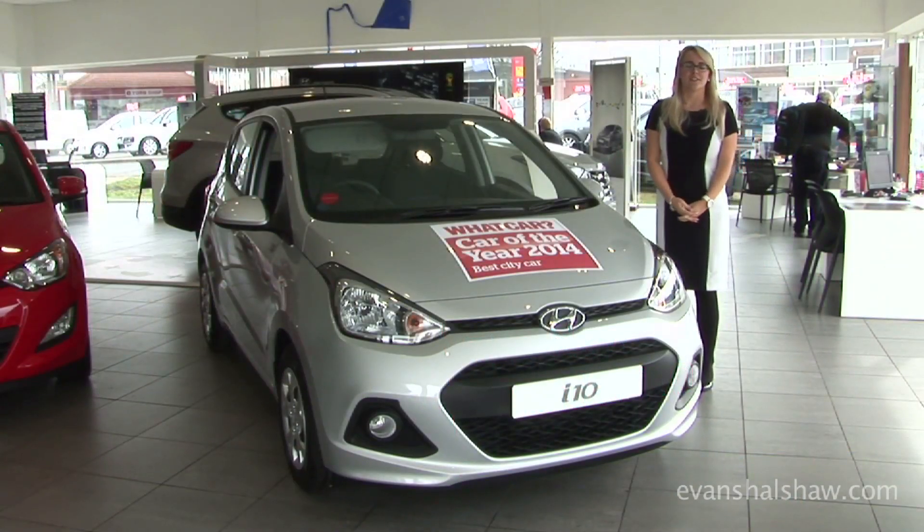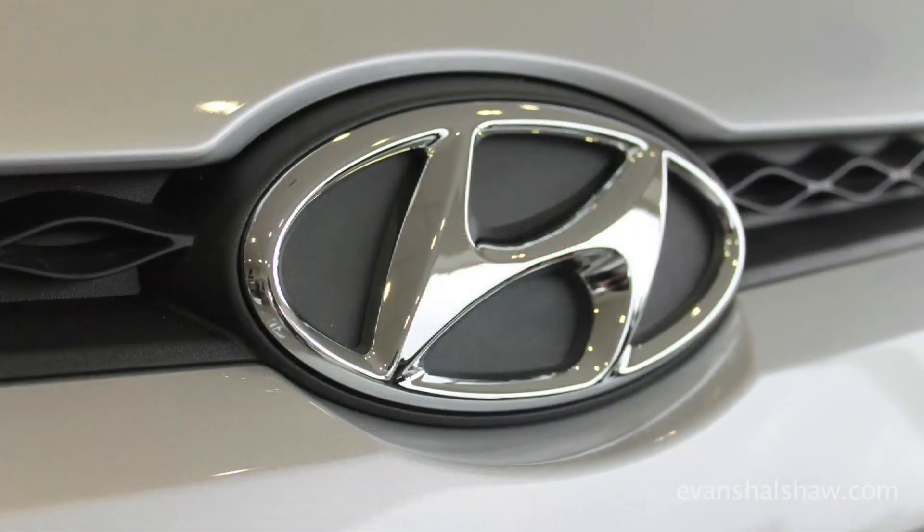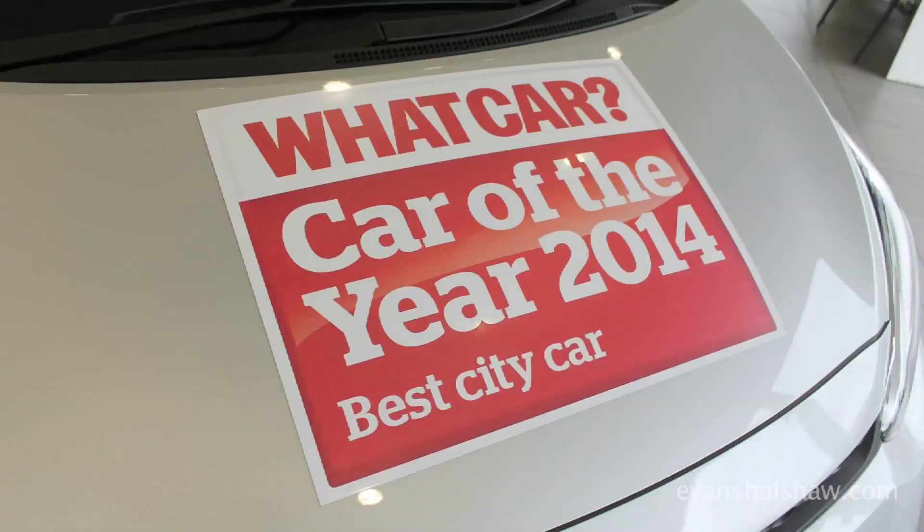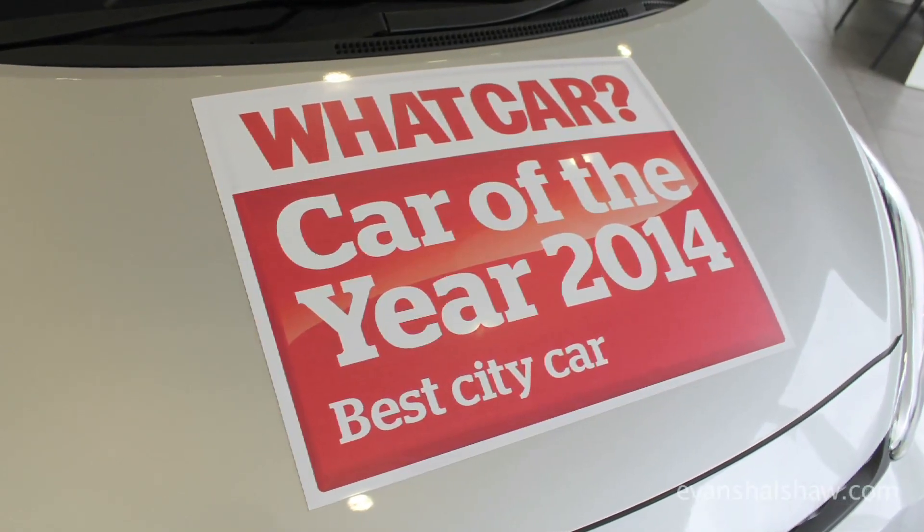Here is the new generation i10 from Hyundai. Having just been launched January 31st, it has already won What Car's Best City Car for 2014.